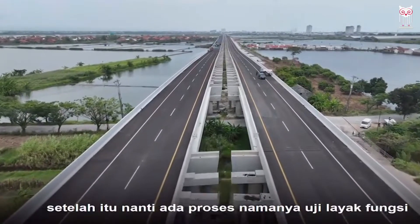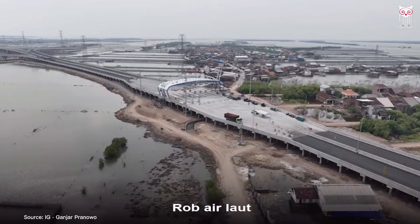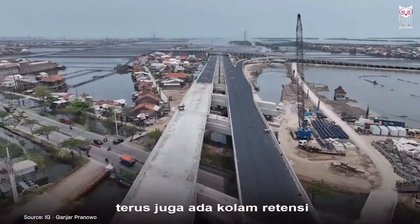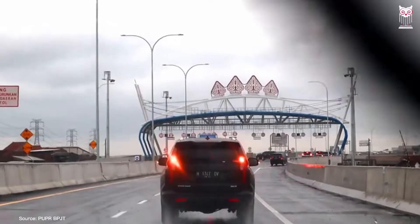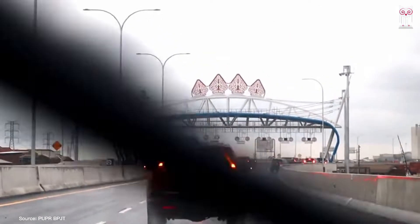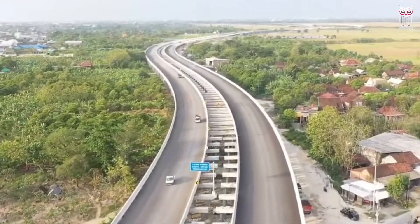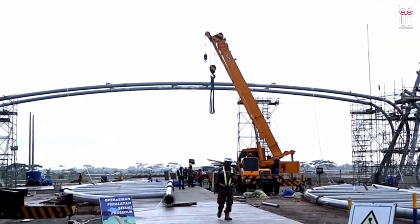As reported from the indonesia.go.id page, bamboo plays a role in the construction of embankments and toll roads, because the toll road also functions as a sea embankment to prevent flooding during high tide, when tidal waves head towards the mainland of Semarang city. The integrated development of toll roads and sea walls is the first to be implemented in Indonesia.